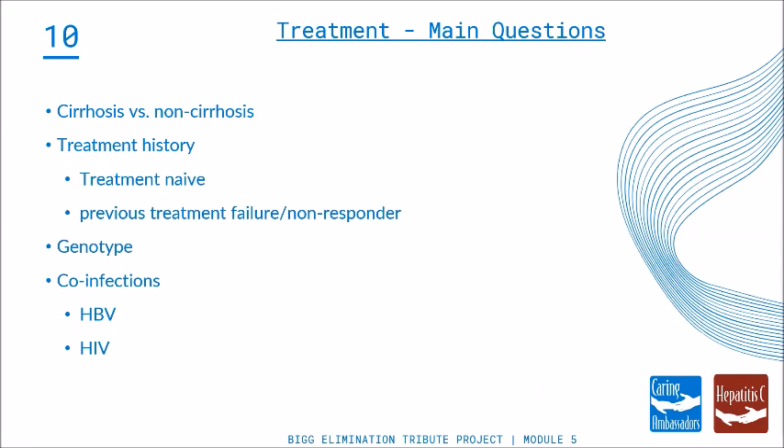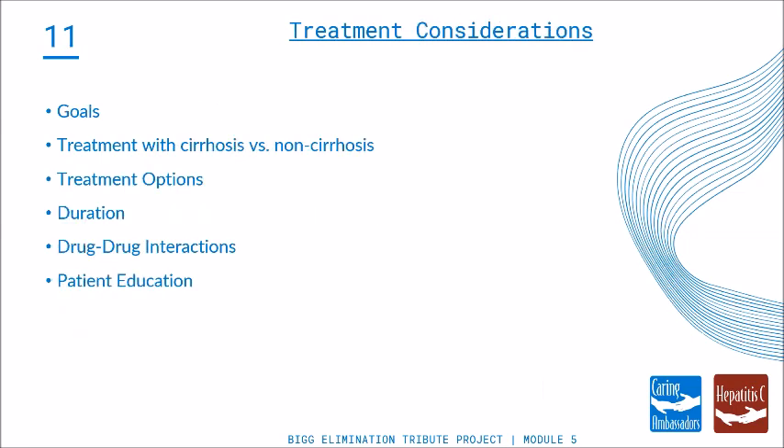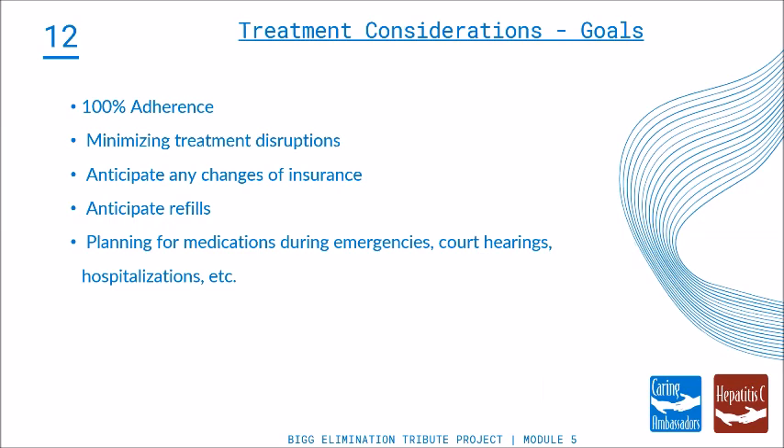Some of the treatment goal considerations: What are the goals of therapy? How is it different if the patient has cirrhosis or doesn't? What are the treatment options? We'll talk about duration of treatment, drug-drug interactions, and patient education. The biggest goal is obviously curing somebody, and that happens quite often. Treatment over the years has gotten really simple. If you have a patient with diabetes on insulin, that's about a million times harder than treating someone's Hep C. The algorithms for treatment are actually pretty simple.